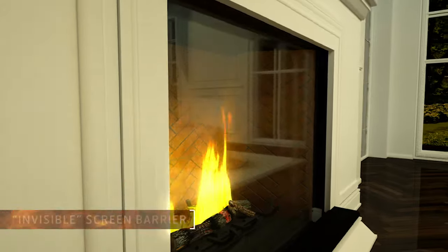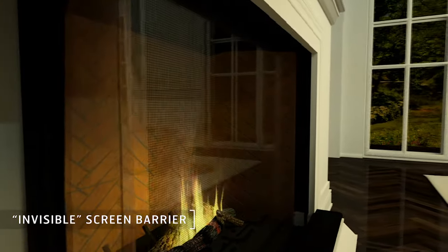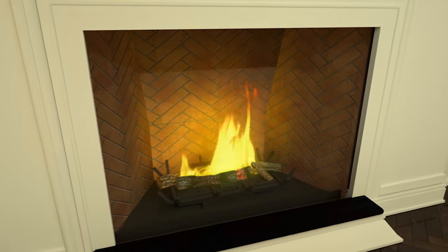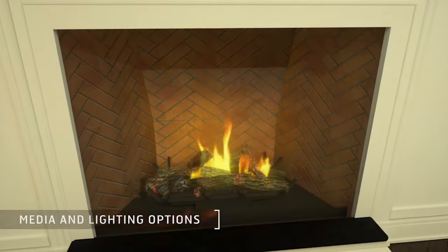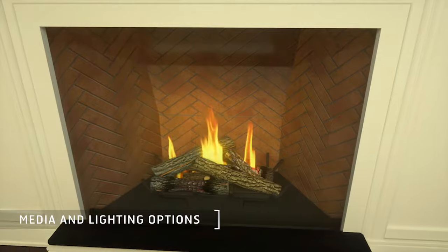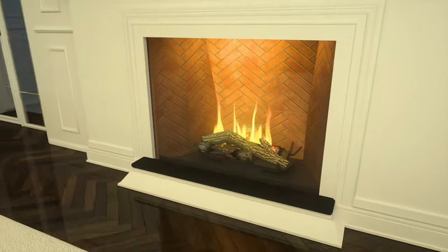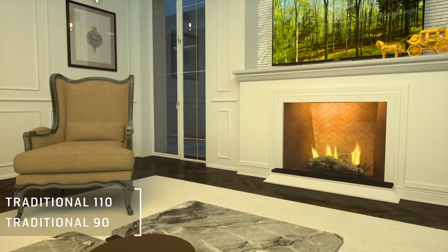Our virtually invisible screen heat barrier provides protection from the hot glass. Fire accessories and lighting options add a personal touch that make each Ortal fireplace unique. The traditional line comes in a variety of shapes and sizes.